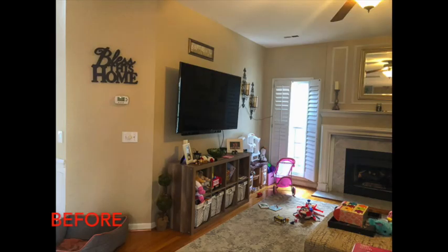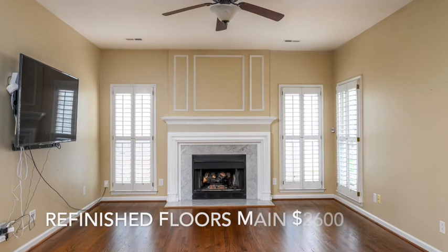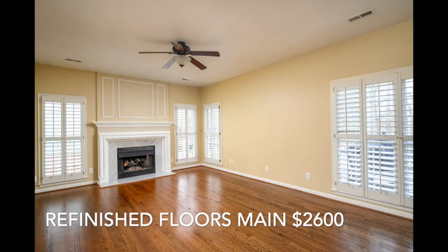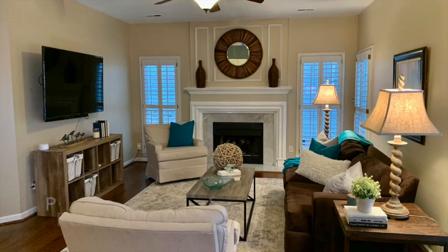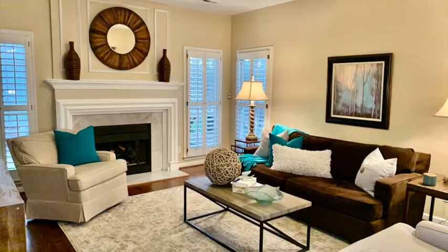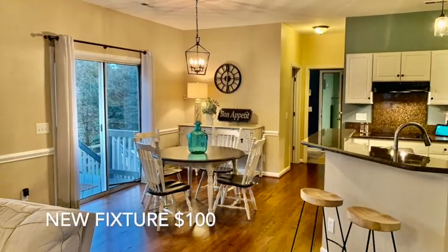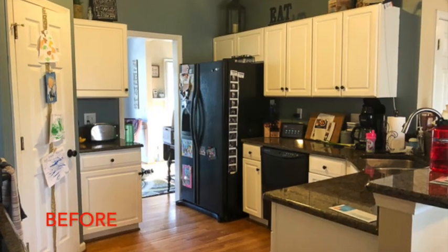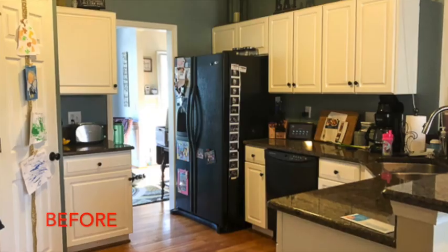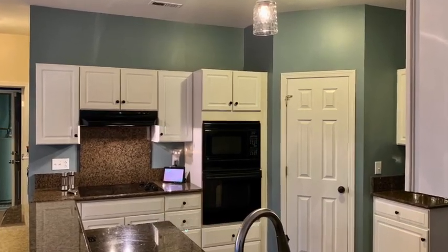First, let's go to the great room. You'll see the before — what we did is some paint touch-ups and we refinished the hardwoods on the entire first level. We replaced a light fixture over the breakfast table, which unfortunately I don't have a before of — it was just a nondescript fixture. And then in the kitchen, for $10, we replaced the glass bulb around the chandelier over the sink.